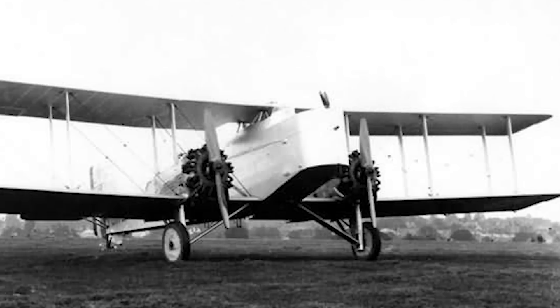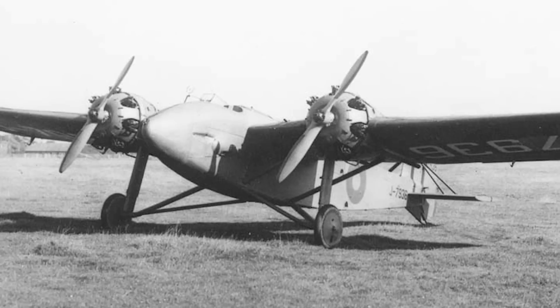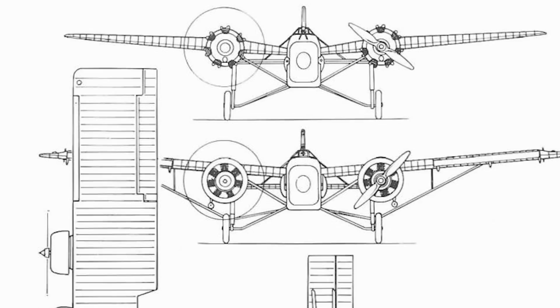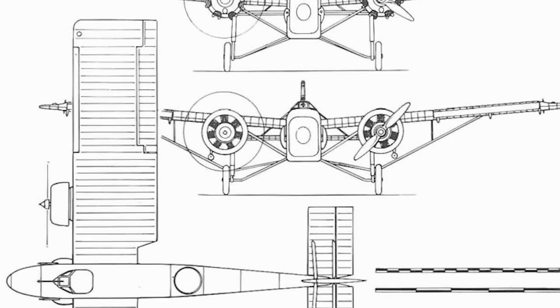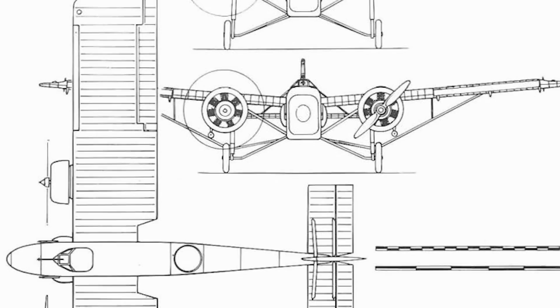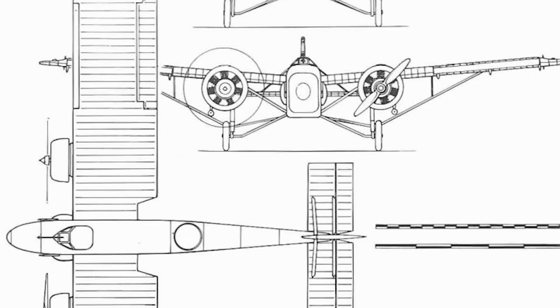The Bittern was built to meet Ministry specification 27-24, which outlined the requirement for an interceptor and night fighter capable of breaking up formations of heavy bombers. During a time when the single-engine biplane ruled supreme, Boulton-Paul designer John North took the adventurous step of drawing up a design that would not be considered commonplace for another decade to come. His aircraft, the P-31, was a single-seat, twin-engine, shoulder-mounted monoplane — a rapid departure from most designs of the time.